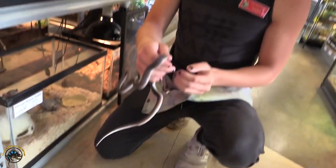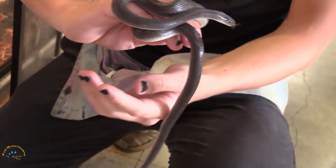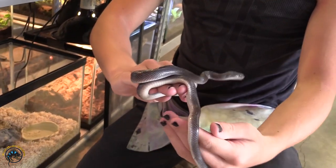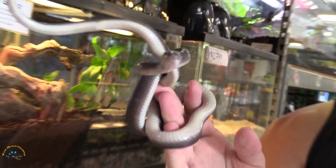This is our African house snake. He is kind of squirmy, not terrible. He's pretty strong actually — I can feel him wrapping around my hands. He's a good weight, good size. Let's see if I can get him to look at the camera. Perfect shot.